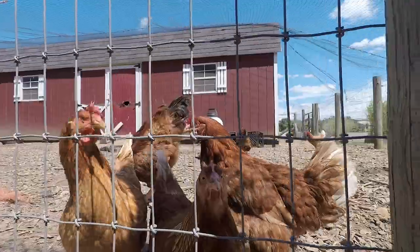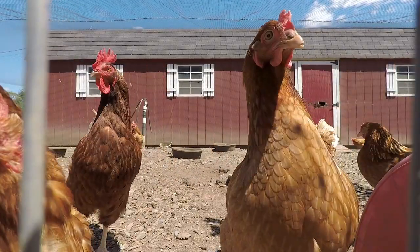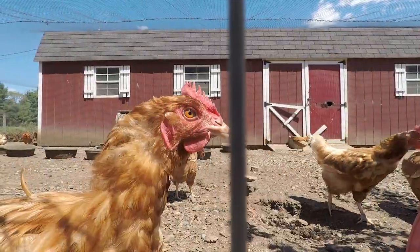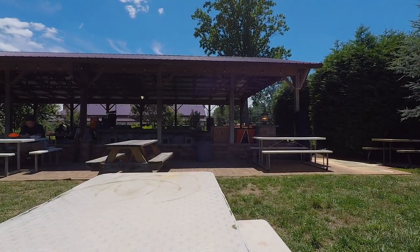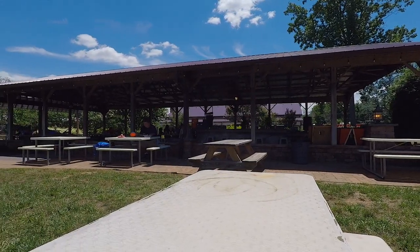The farm brewery gets some creative inspiration from their own crops, which include blueberries, rows of cascade hops, raspberries, and more. So without further ado, on to the brew review.